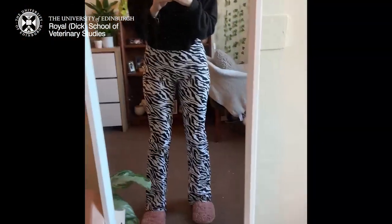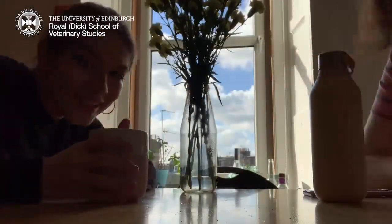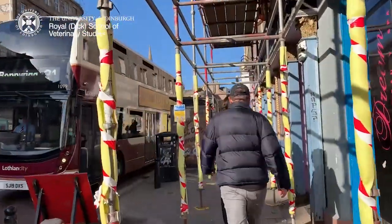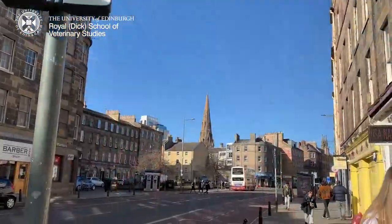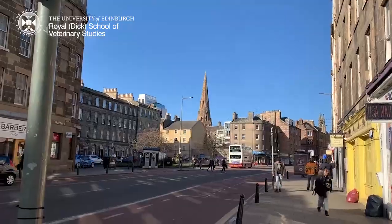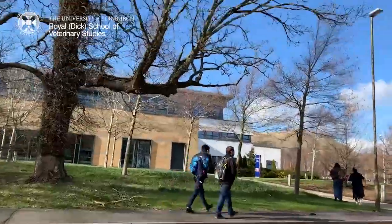Then I just put on my outfit of the day for Vet School. Then I had a quick hot chocolate and had a wee chat and catch-up with my flatmate before going in. Then I just got the bus into Vet School — one of the best things about living in Edinburgh is the fact there are so many bus routes up to Vet School and just bus routes everywhere in general, so it's really convenient to get anywhere really easily.